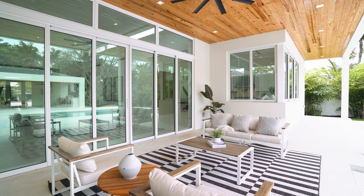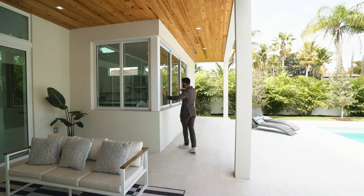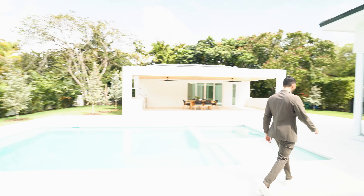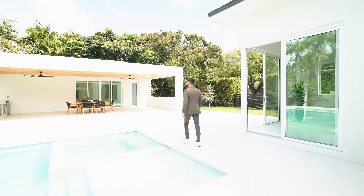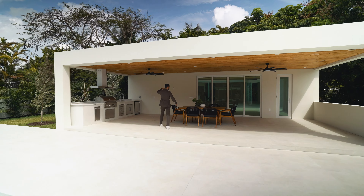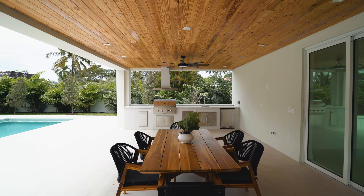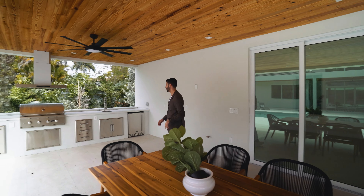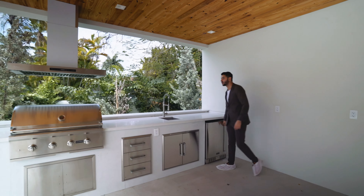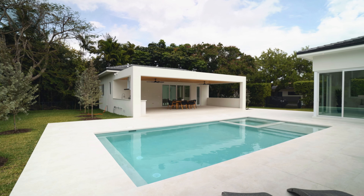This is a nice covered area to entertain, especially if it's raining. Open the windows and you have an indoor-outdoor bar setup. Further out there's a massive covered area with a dining table and space for a ping pong or billiards table, plus a Coyote summer kitchen with a sink, mini fridge, and ice maker.